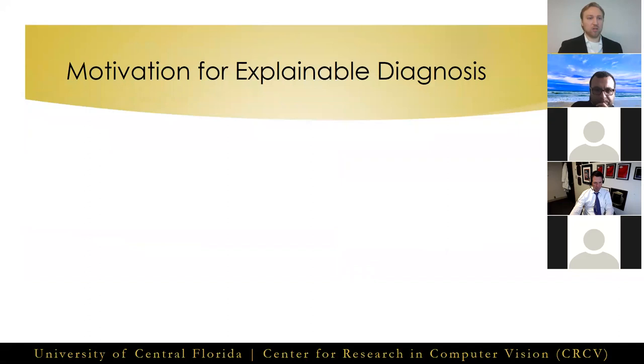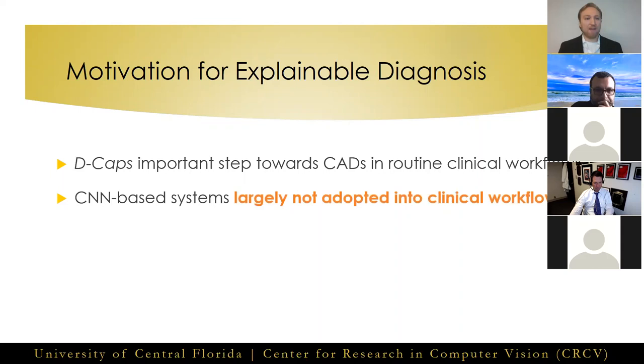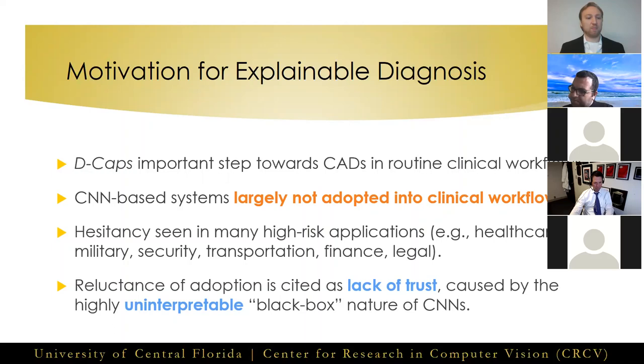Explainability is crucial for medical imaging diagnosis. D-Caps was an important step towards a more clinically viable computer-aided diagnosis system, but the lack of explainable predictions remains a significant barrier — evidenced by the fact that CNN-based CAD systems have largely not been adopted into routine clinical workflows, despite their performance often significantly exceeding that of human doctors. This is not limited to the healthcare domain; a similar hesitancy is seen in many high-risk applications, including military, security, transportation, finance, legal, and more. Every time, this reluctance is cited back to a lack of trust caused by the highly uninterpretable nature of so-called black-box CNN models.